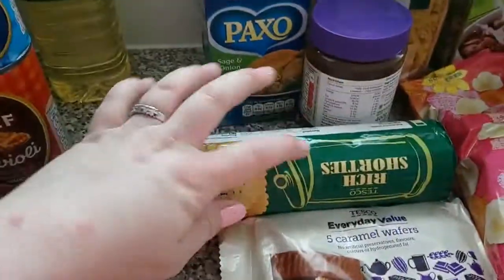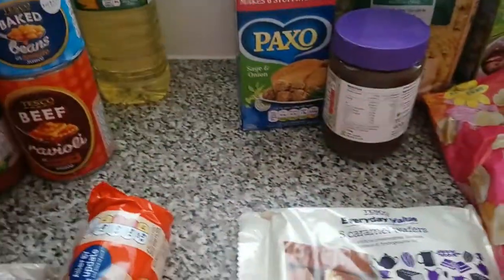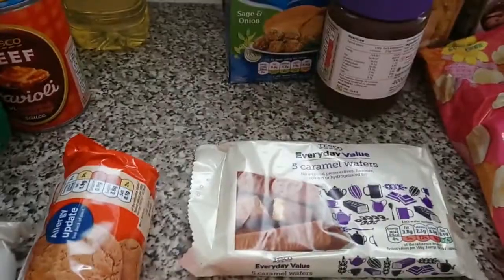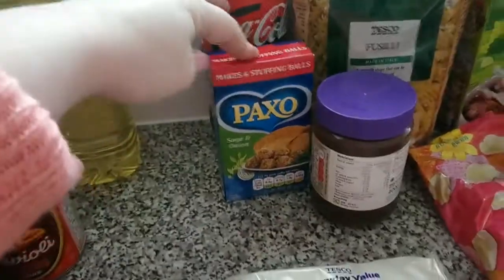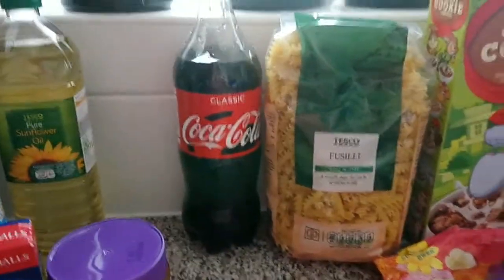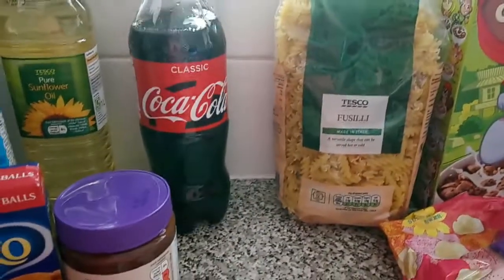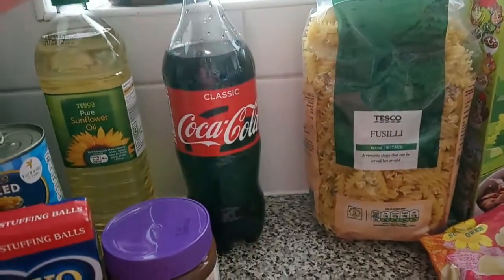Liam's got some ginger nuts and some rich shorties, then we have some caramel wafers just for a bit of munchy chocolate. We've also got some sausage and onion stuffing, chocolate spread, and a small bottle of Coke which was only a quid — seems ridiculous because the bigger bottles cost more!